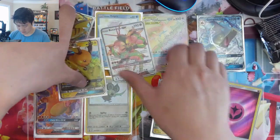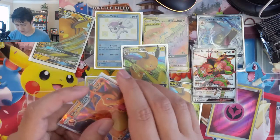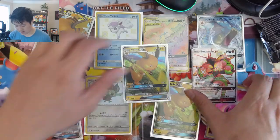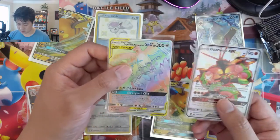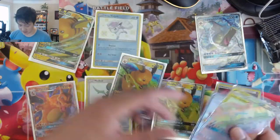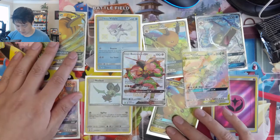I would say this was pretty good. The second tin was a little bit lackluster, but the first tin had a good hit in the Rainbow Birds. The third tin we did pick up the Buzzwole and both look good — good candidates to be graded. Hit ratio is about what we expected.